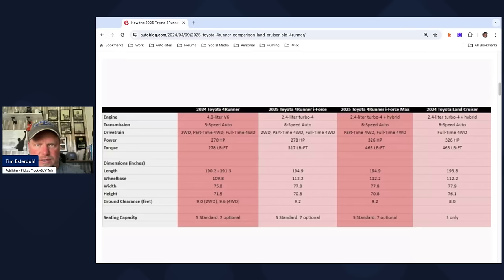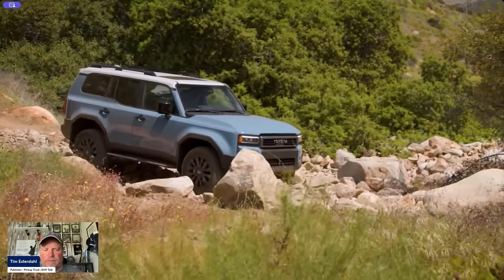For the Land Cruiser and hybrid 4Runner, it's the same engine and same 8-speed automatic transmission. The difference is the Land Cruiser gets full-time four-wheel drive, while the 4Runner offers part-time or full-time four-wheel drive options. On dimensions: the 4Runner is about a foot longer, the wheelbase is the same, width is similar, but the 4Runner is about six inches shorter in height. Ground clearance differs by about a foot in favor of the Land Cruiser. The Land Cruiser seats five, while the 4Runner can add a third row.